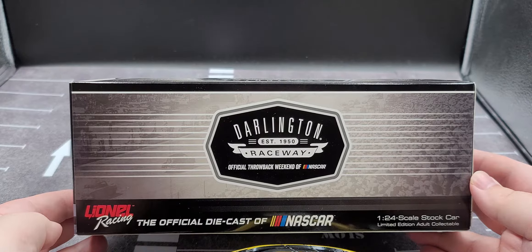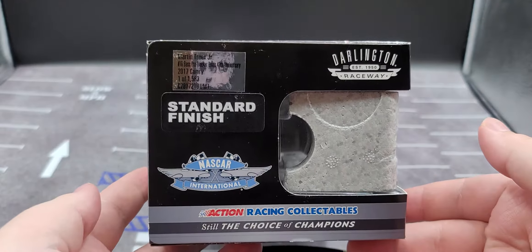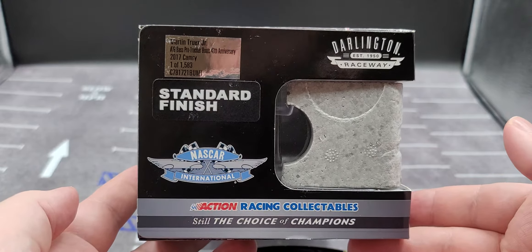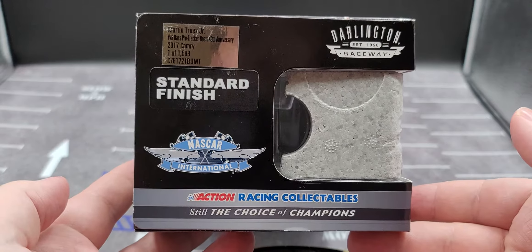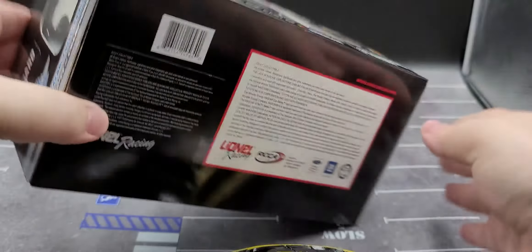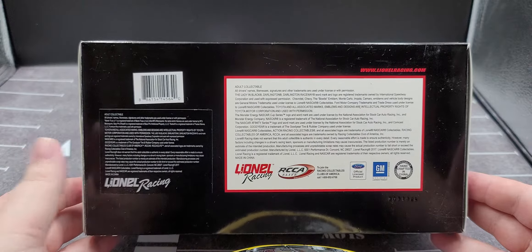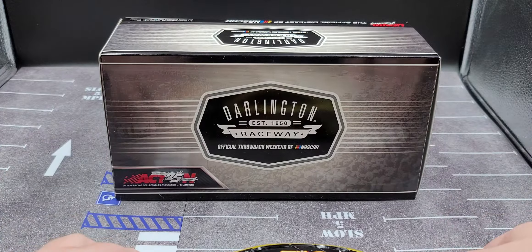The back of the box features the same artwork and information as the top, except the 25th Anniversary of Action logo is not present. This end of the box features more Darlington branding, Throwback NASCAR Series logo, standard finish, and the production sticker — Martin Truex Jr. number 78, Bass Pro Tracker Boats 40th Anniversary, 2017 Camry, 1 of 1,583 produced. The bottom has all the legal information and barcode.